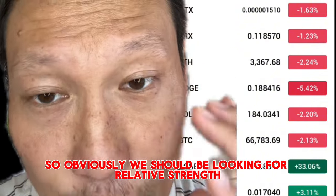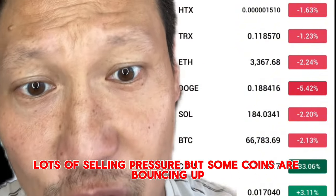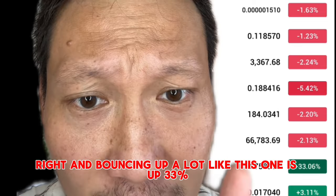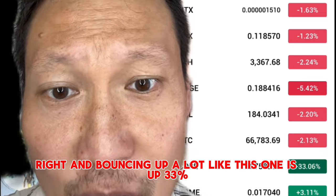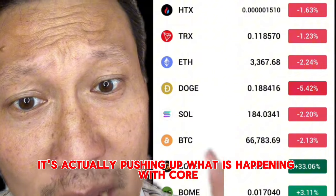We should be looking for relative strength. That means everything's going down, lots of selling pressure, but some coins are bouncing up. Like this one — it's up 33%. This is called CORE. This is what I call a beach ball: when everything's going down, it's actually pushing up.